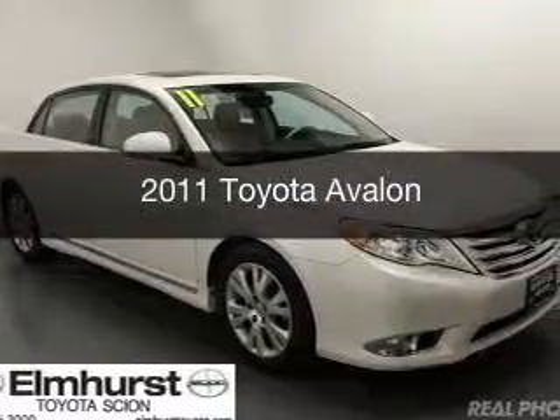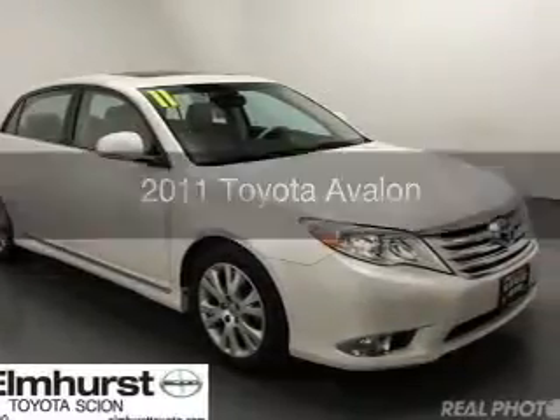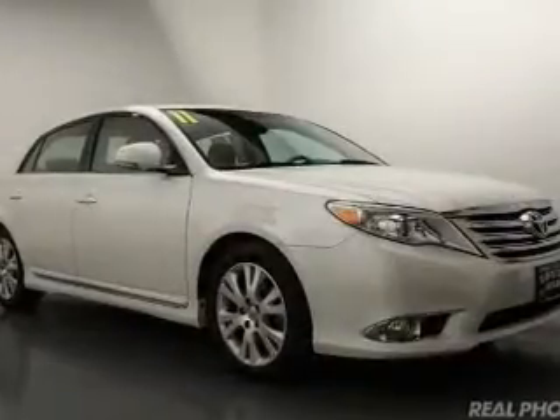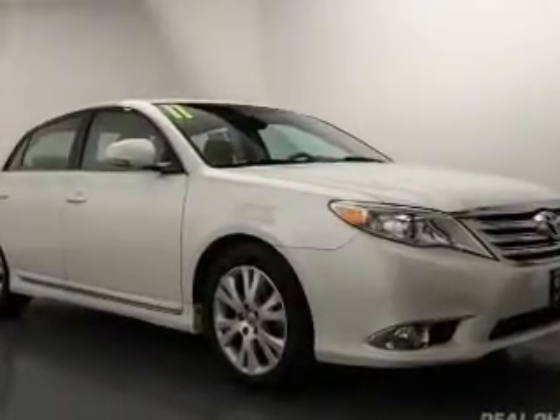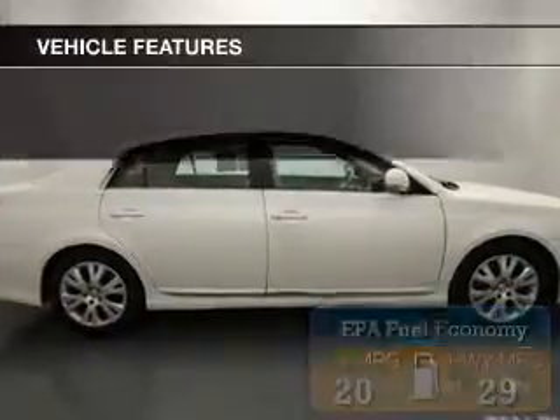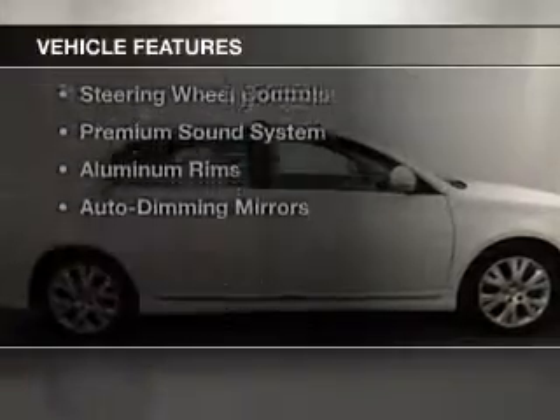This is a used 2011 Toyota Avalon powered by front-wheel drive, a 3.5 liter six-cylinder engine, and a six-speed automatic transmission. Great fuel efficiency saves you money by requiring fewer trips to the gas station.